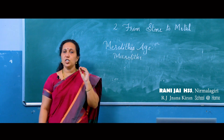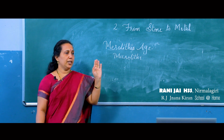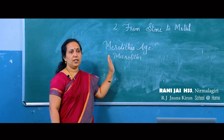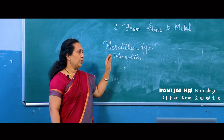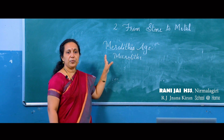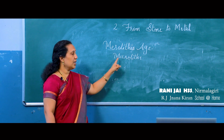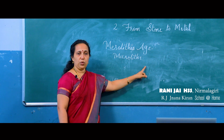Small and sharpened stone tools were used by early man during the Mesolithic period. With the help of these microliths they killed animals, protected themselves from animal attacks, dug tubers, and hunted animals.